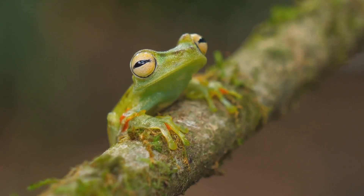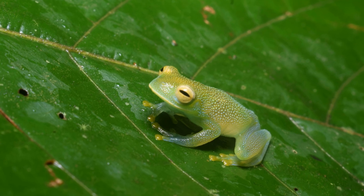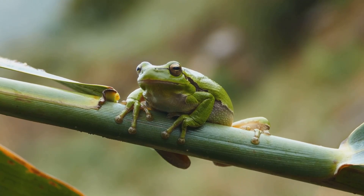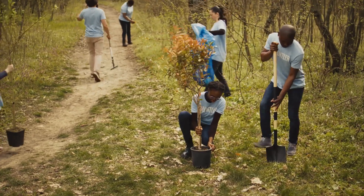The glass frog is a true wonder of nature — a tiny, transparent guardian of the rainforest. It reminds us that even the smallest creatures can have the most incredible adaptations. Let's work together to protect these fascinating animals and the forests they call home.